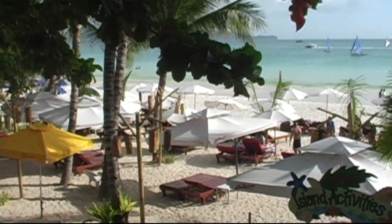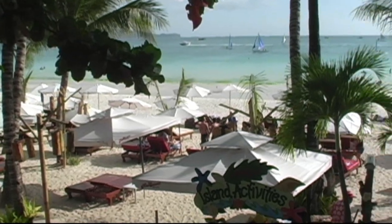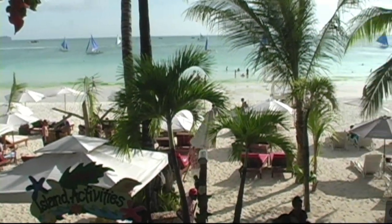Here's a great shot of the beachfront. So while you're in your room, you can look down and you've got a beautiful view of the beach and the ocean.